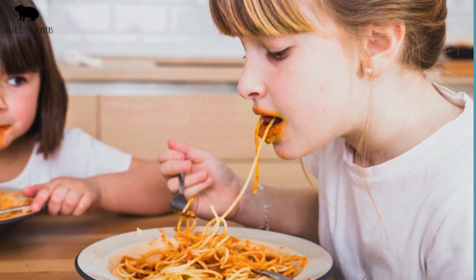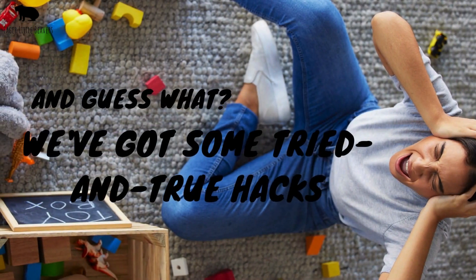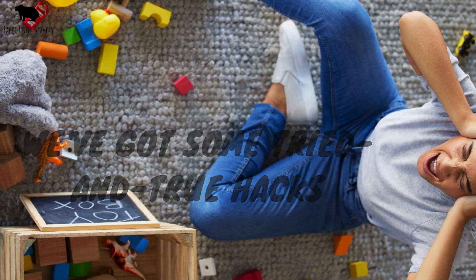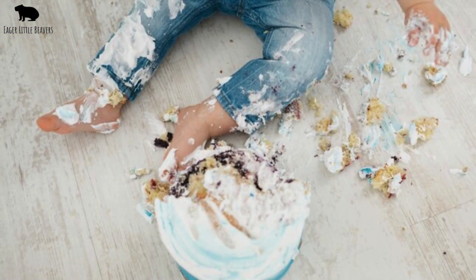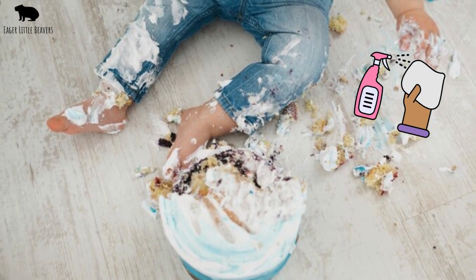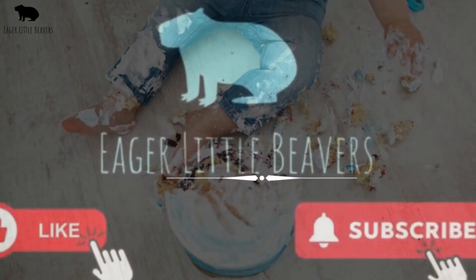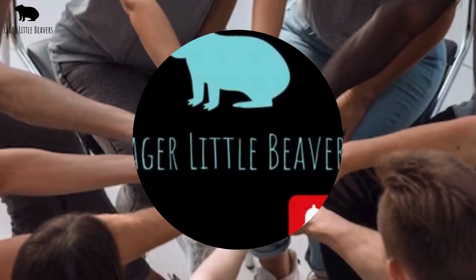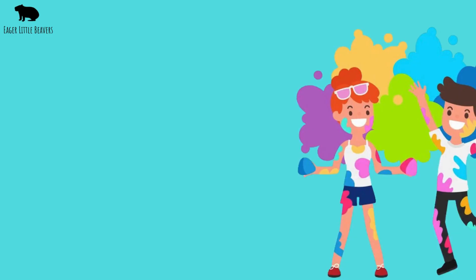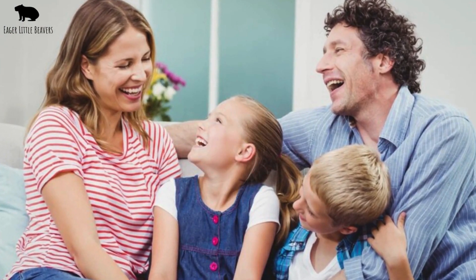From spaghetti disasters to mud puddle masterpieces, we've seen it all. And guess what? We've got some tried and true tricks up our sleeves to tackle those stubborn stains. So grab your stain removers and let's get ready to transform these oops moments into wow victories. If you're new here, don't forget to hit that subscribe button and join our community of proactive and fun-loving parents. Let's make those toddler years a little less about stains and a lot more about smiles.